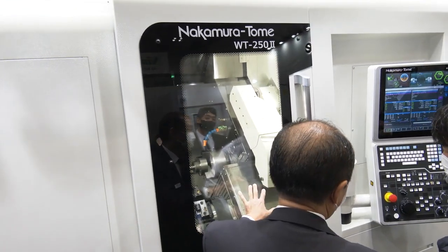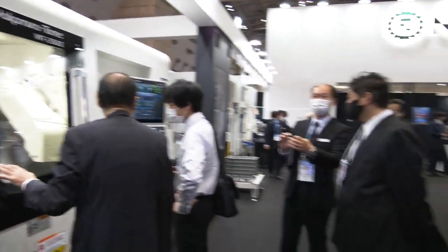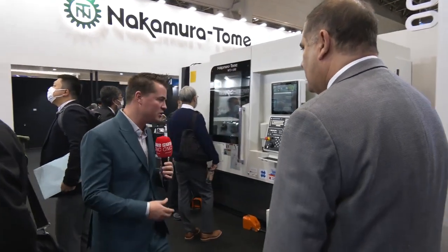Nakamura is the pioneer of multitasking in the world, and they are the premier multitasking machines. All the different models you see here, they all have multitasking, milling, Y-axis. That's our expertise, that's what they focus on. And there are going to be different sizes for each one, and we're going to continue walking as we do this.